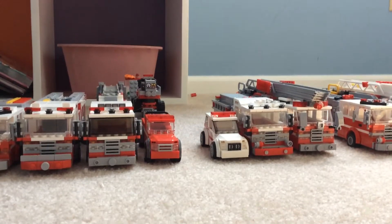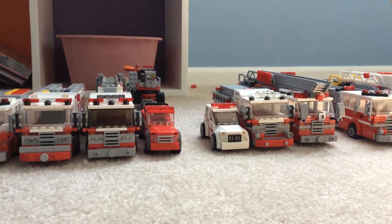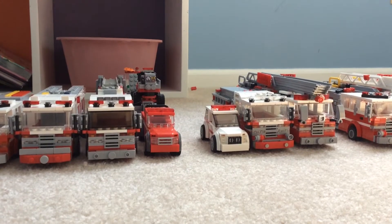Hey guys, what's going on? Engine Fiverr here, coming at you with another LEGO video. Today I'm going to be showing you fleet update number 7 for Breckford.